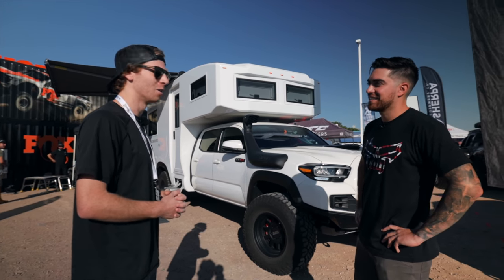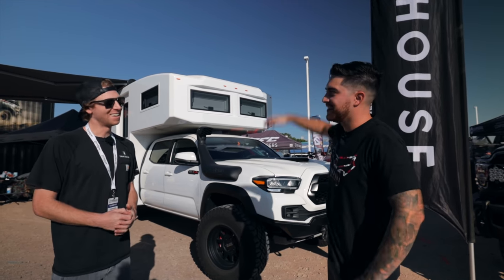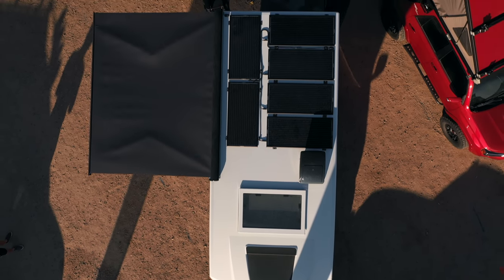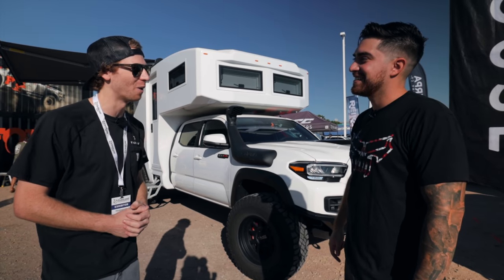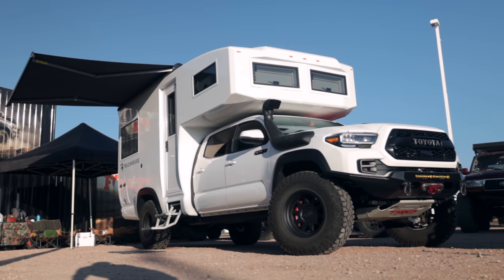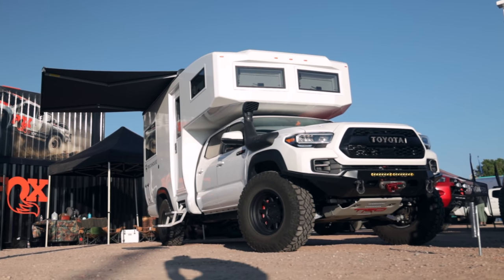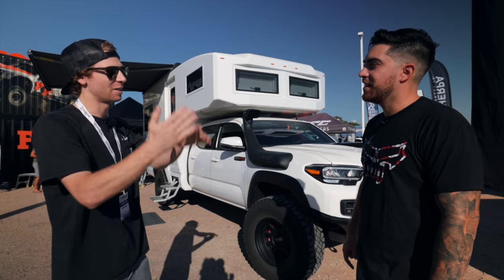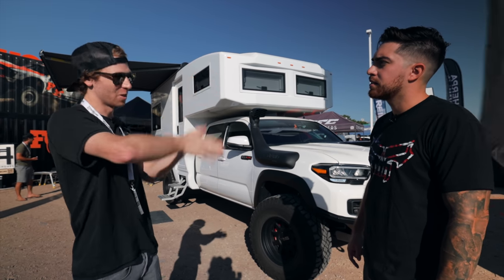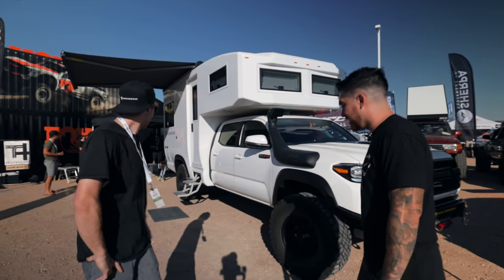Even chamfered 45-degree corners are carried from the truck into the shell. The body line through the cab continues into the camper, and the fender flares are actually part of the composite shell unit — not add-ons. They even 3D scanned the hood and incorporated that shape into the roof of the camper. The shell also matches the exact curvature of the cab so the gap stays consistent all the way up.